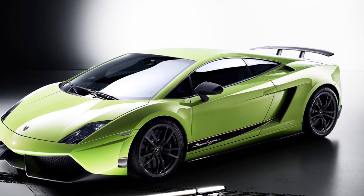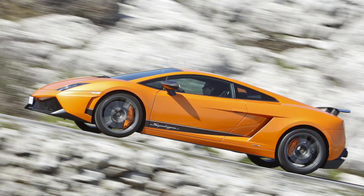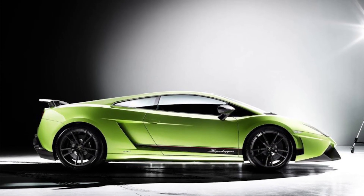Today, we're diving headfirst into the world of high-performance exotics with the awe-inspiring Lamborghini Gallardo Superleggera from 2010. Brace yourselves for the perfect blend of power, precision, and Italian automotive artistry in this exceptional masterpiece.